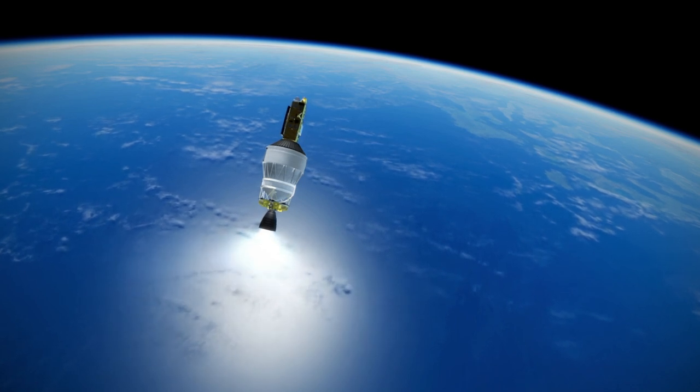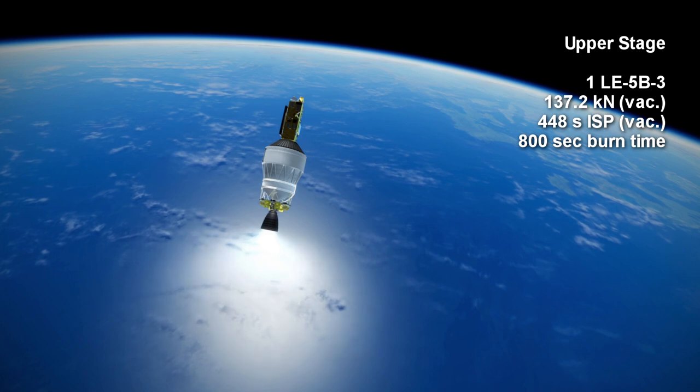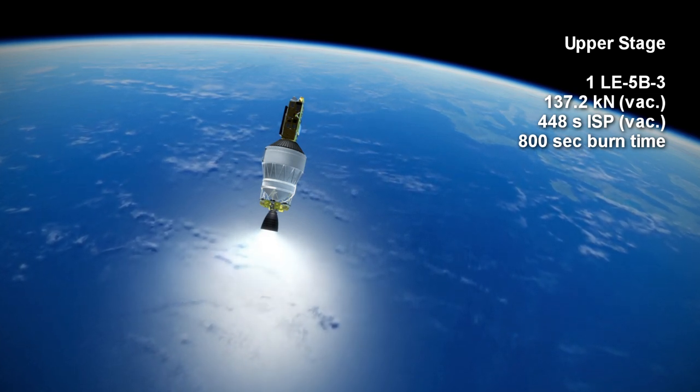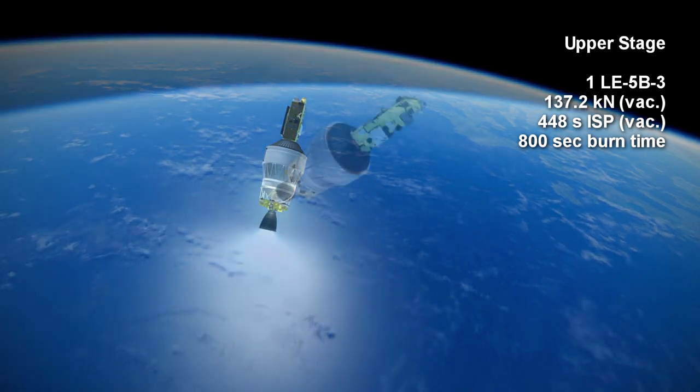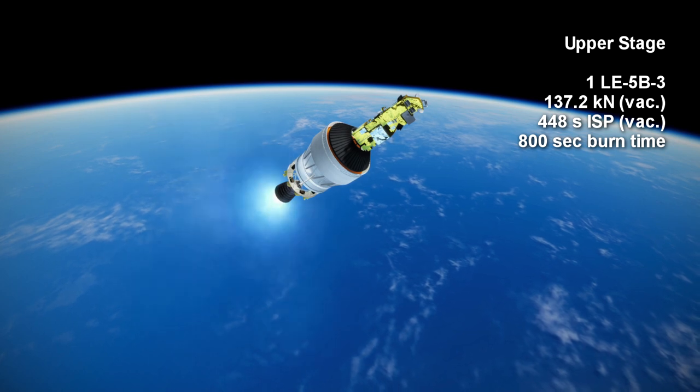The upper stage of the H3 has an LE-5B-3 engine burning liquid hydrogen and liquid oxygen for up to 13 minutes and 20 seconds, with 137.2 kN of thrust and a specific impulse of 448 seconds.